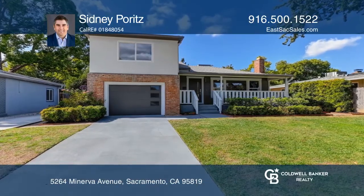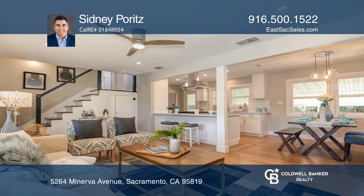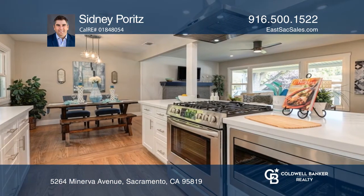Come home to this lovely three-bedroom, two-bath, now with approximately 1,304 square feet. Meticulously renovated with newer wood flooring and dual-pane mill guard windows throughout. It features a newer tankless hot water heater and fresh interior and exterior paint and stucco.